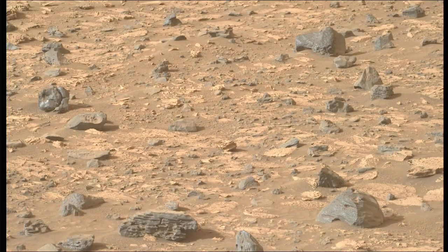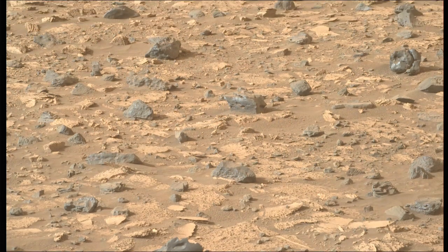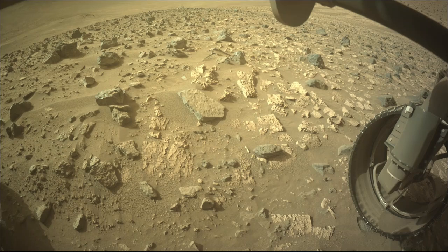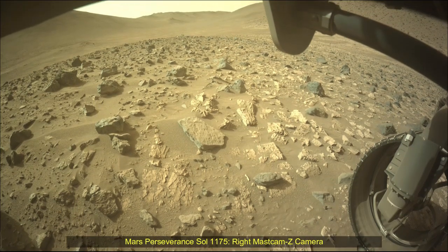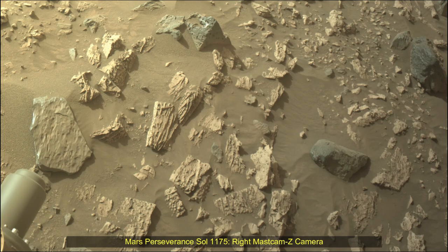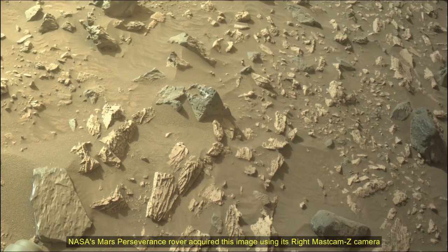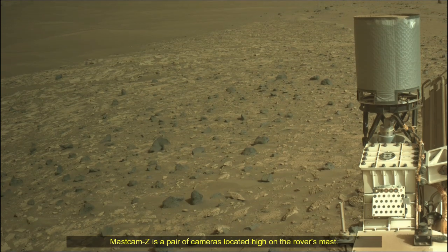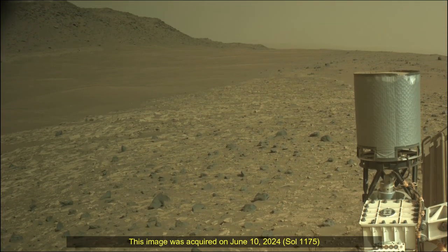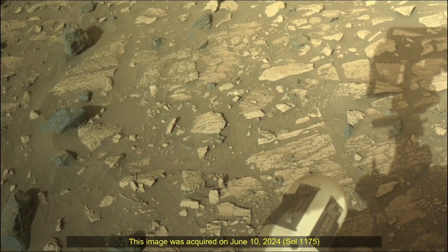A key objective for the Perseverance mission on Mars is astrobiology, including the search for signs of ancient microbial life. The rover will characterize the planet's geology and past climate, pave the way for human exploration of the red planet, and be the first mission to collect and cache Martian rock samples. Subsequent NASA missions, in cooperation with ESA, would send spacecraft to Mars to collect these cached samples from the surface and return them to Earth for in-depth analysis.